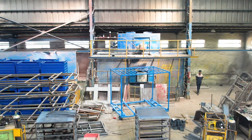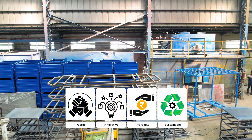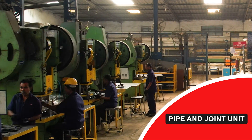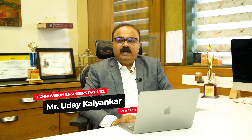TechnoVision strives to be a trusted and innovative leader in delivering high-quality, affordable, and sustainable solutions. Our high-performing products empower customers to streamline their operations and achieve their goals. TechnoVision proudly serves customers across India and internationally, with a strong presence in all regions of India and successful exports.